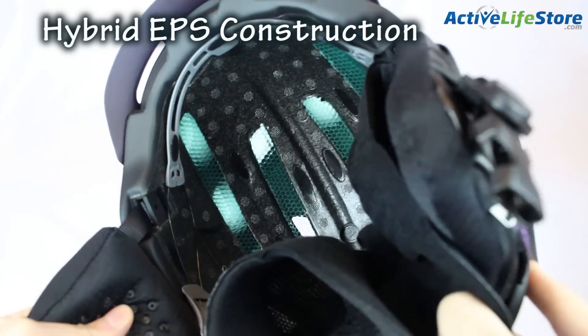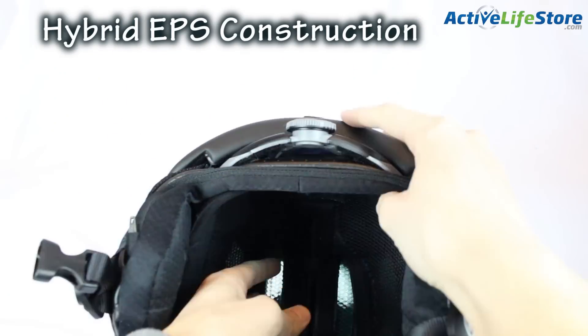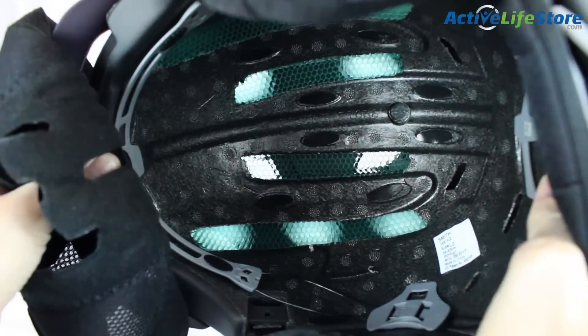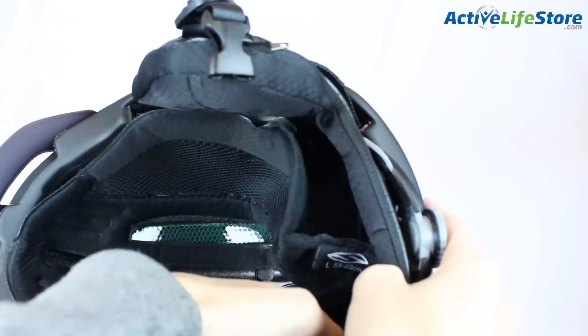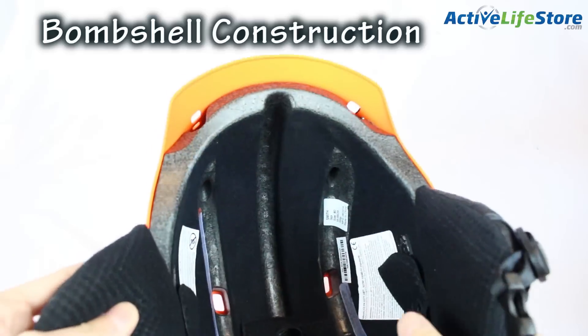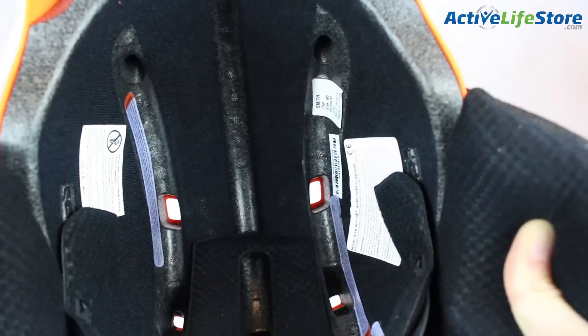The hybrid EPS is a construction that is part EPS and part bombshell. The bombshell is lightweight but has more protection in parts of the helmet where it's needed the most. Finally, the full bombshell is the least expensive way to make a helmet and it's also the heaviest in weight, so the plus will be that it costs less to purchase but the negative is that it's going to be the heaviest.